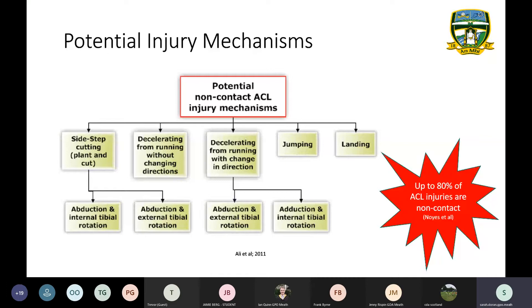An important note: up to 80% of ACL injuries are non-contact injuries, but jumping and landing aren't the only incidents. There's also sidestepping, cutting and planting, decelerating without changing direction, and decelerating with changing direction — which refer back to previous roadshow episodes on running mechanics and agility. This highlights the importance of continuing to work on those mechanics to help prevent such serious injuries.